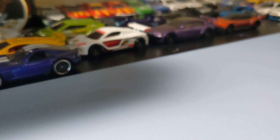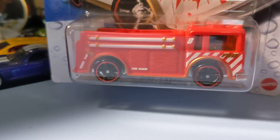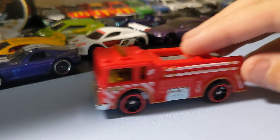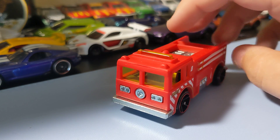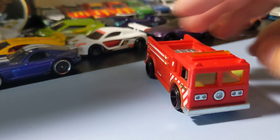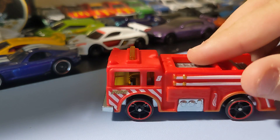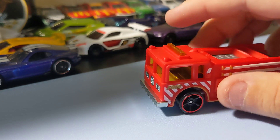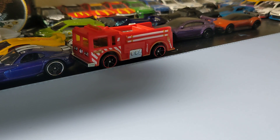Next up are three Color Shifters I found, starting with the Fire Eater. It's a cool fire truck casting. I like this one — that red's pretty cool. It's a cool little casting. The rims are okay on it, not the best rims ever, but it's a pretty cool car — a cool little fire truck to add to the collection.